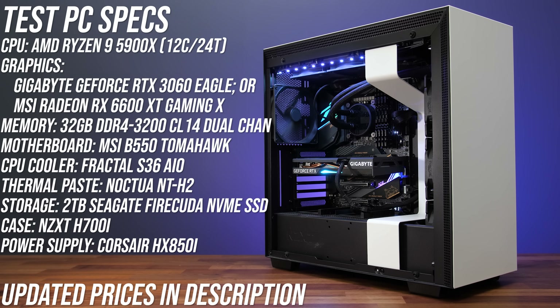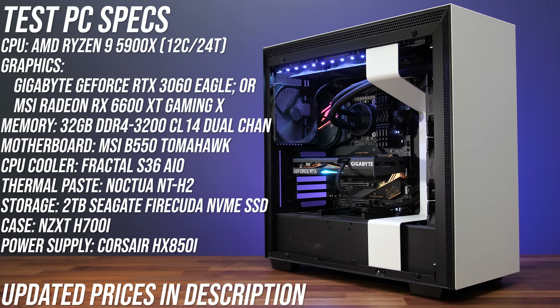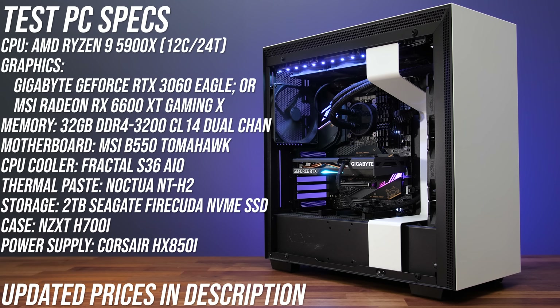This is the system I'm using to test all three GPUs: AMD Ryzen 9 5900X CPU and 32 gigs of DDR4-3200 CL14 memory in dual channel. I've used MSI's B550 Tomahawk motherboard, and resizable bar was enabled on all cards. Let's dive straight into those gaming benchmarks — we'll look at things like pricing and availability, power draw, and content creator workloads afterwards.